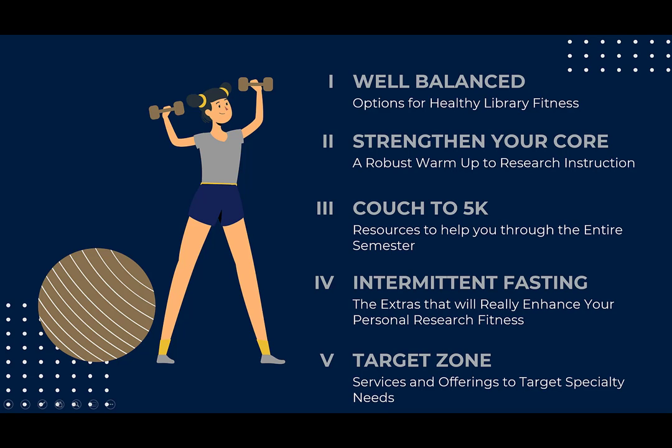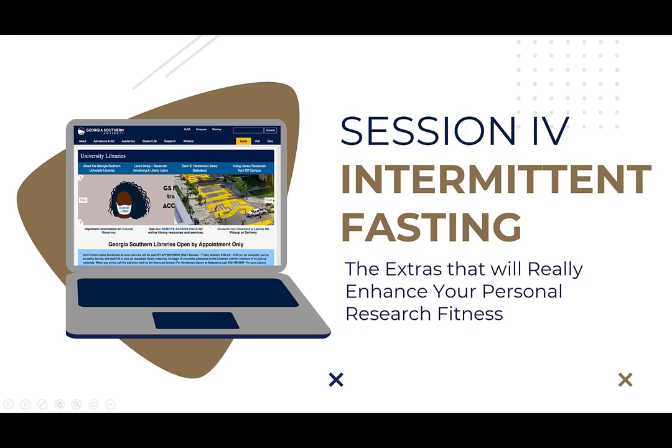You may catch up with our previous Library Fitness sessions on the Faculty Resources Guide. This session is going to focus on the benefits of services that can truly enhance your research fitness here at Georgia Southern. We have a team of dedicated library professionals ready to help you take it to the next level, with analytics and making sure your research is noticed beyond Georgia Southern.